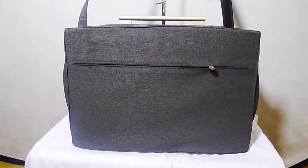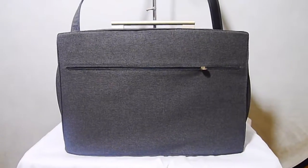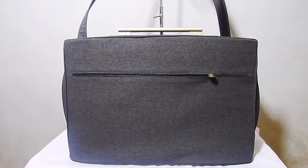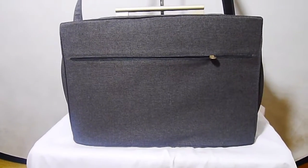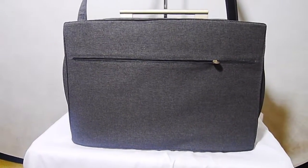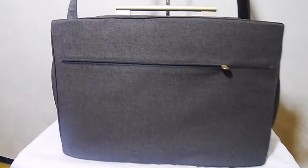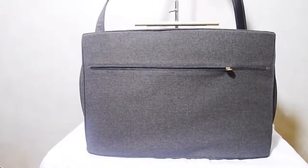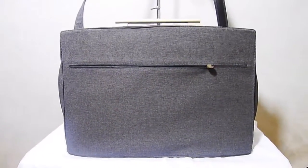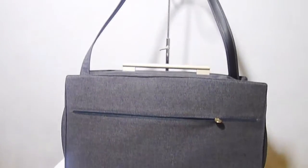Hello, everybody. Today we have another gorgeous thing to show you. I have a beautiful Philip Stark for Samsonite bag. Anyone who knows anything about Samsonite knows that they are one of the traditional luggage companies and they've been around for a very long time. But they produce pieces which are part of their black label range, or their designer range, which are stunning. And this is one of those pieces.